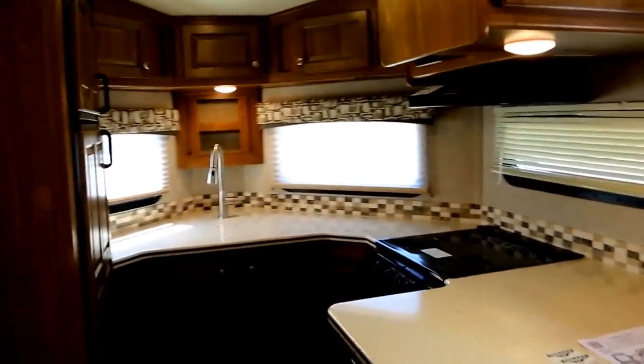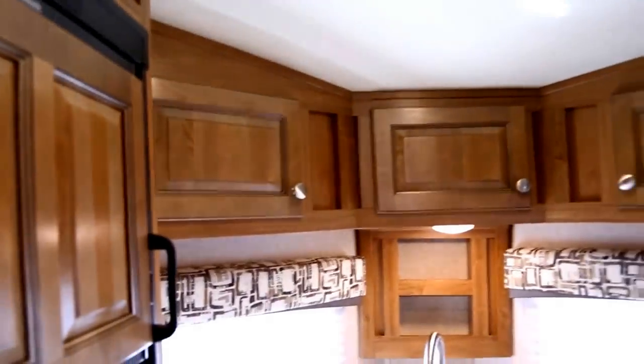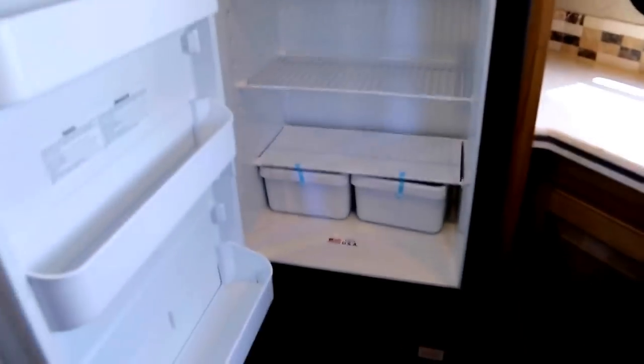Moving inside, just to my right is your front kitchen that sits in your V-nose. It has solid surface Corian countertops, a beautiful 3 burner stove with a glass cover to go over it when you're not using it — which adds to your counter space — and a gas oven underneath. There's an overhead Magic Chef microwave, beautiful overhead cabinets running throughout the kitchen ceiling, and LED lights underneath your cabinets and in the ceiling.